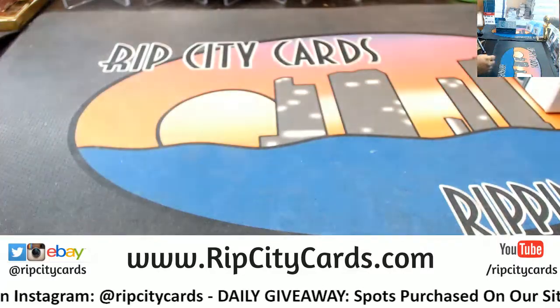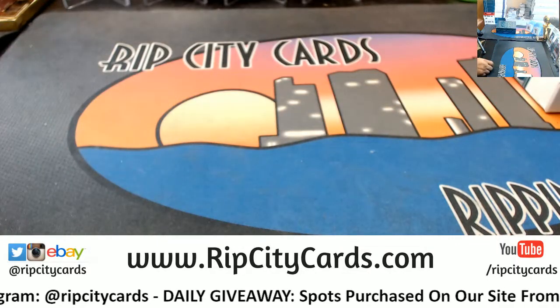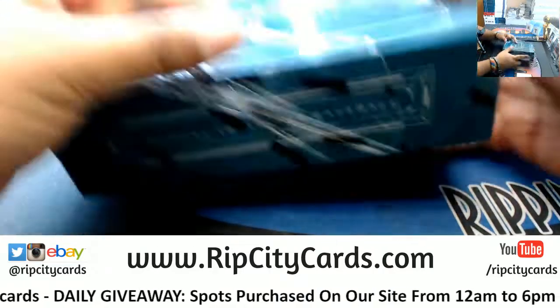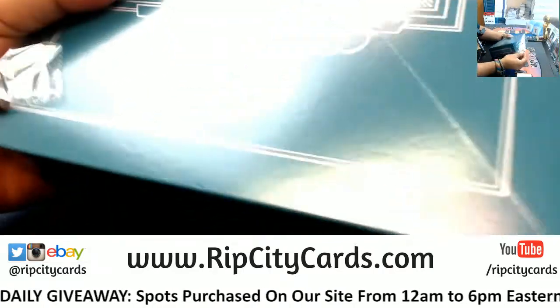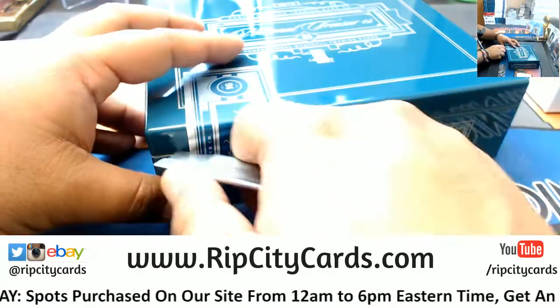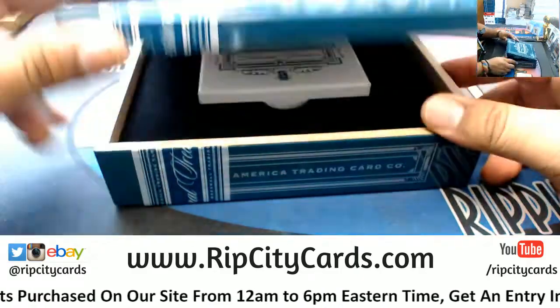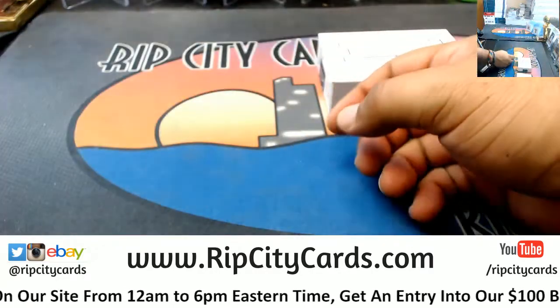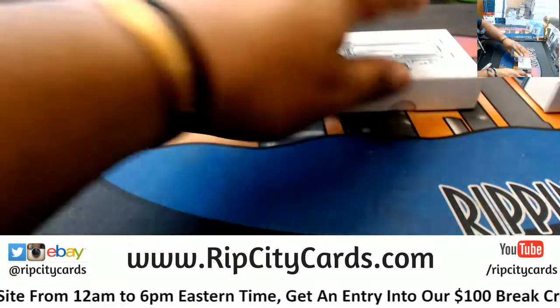One of the nicer sounds you will ever hear — and that is the opening of an NT box. Oh yeah. All right, let's see what we got.